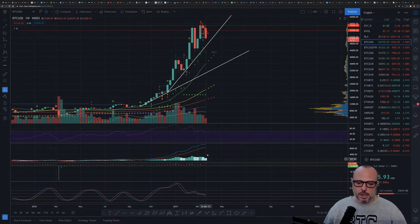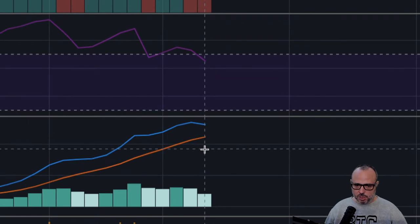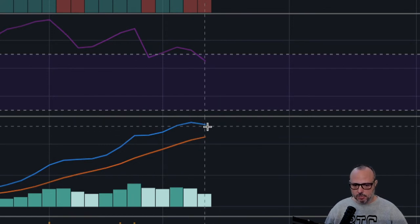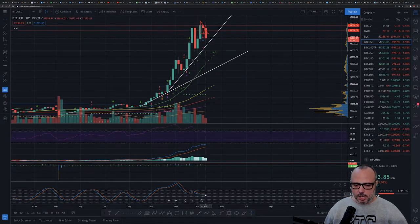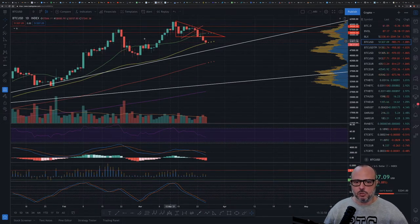The MACD on the weekly is turning bearish and is probably going to touch the orange line very soon. The RSI is now getting into the normal area. The Fisher distance from the EMA on the weekly chart is getting close to the zero line, which is the median. Let's go to the daily chart.